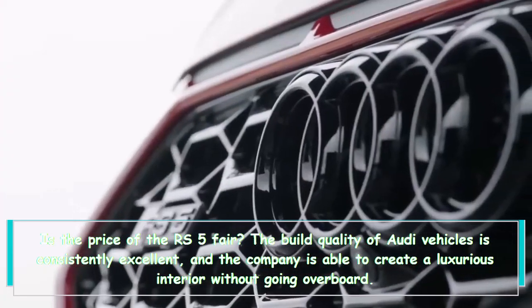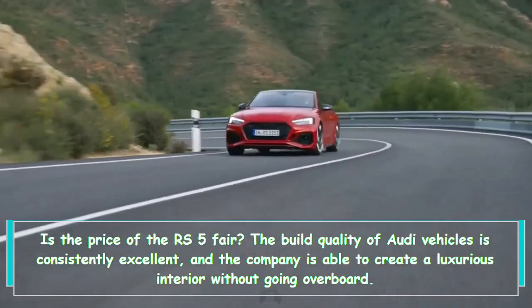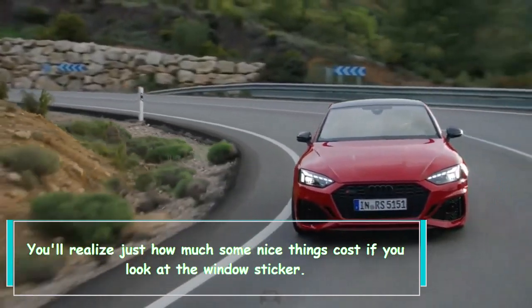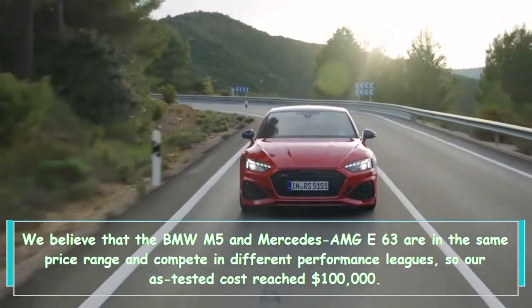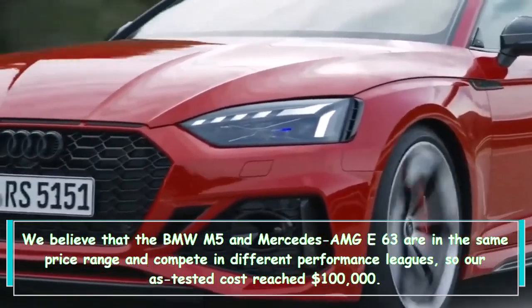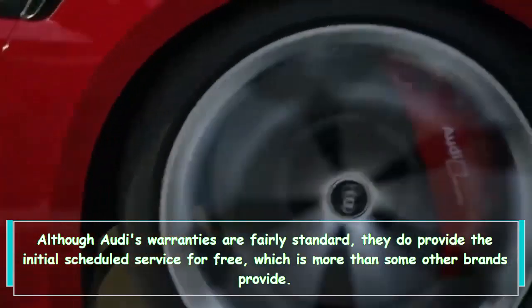The build quality of Audi vehicles is consistently excellent, and the company is able to create a luxurious interior without going overboard — the interior of the RS5 is no exception. You'll realize just how much some nice things cost if you look at the window sticker. We believe that the BMW M5 and Mercedes-AMG E63 are in the same price range and compete in different performance leagues, so the RS5 tested cost reached $100,000. Although Audi's warranties are fairly standard, they do provide the initial scheduled service for free, which is more than some other brands provide.